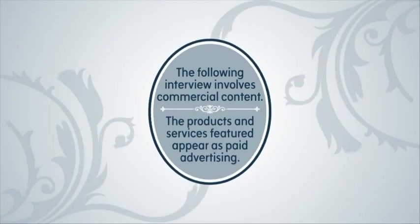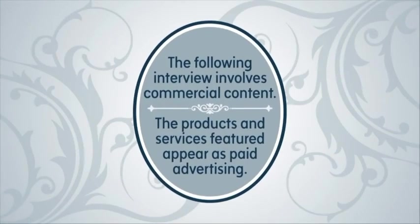The following interview involves commercial content. The products and services featured appear as paid advertising.